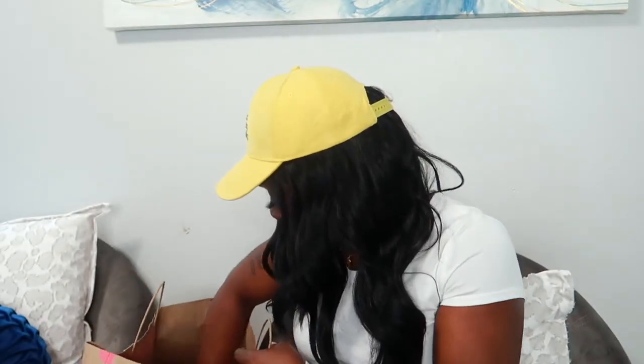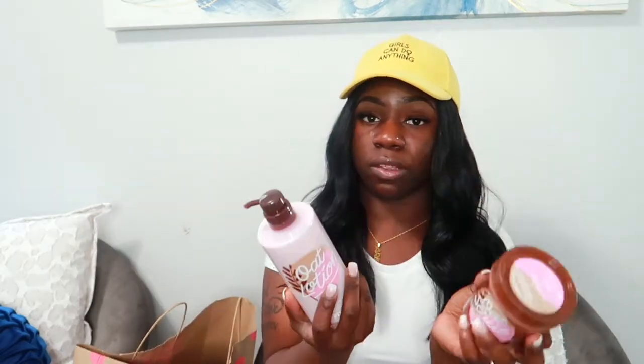I got the oat scrub — I've heard the scrubs are really good and I've never tried them, so I picked up three scrubs total. I also got the oat lotion. I really love the smell of oatmeal, anything with oatmeal and shea butter — I just love warm, creamy scents. This one has oatmeal and coconut oil, and the back says it's a hydrating and comforting cream that wraps skin in a smooth, calming feel. I love the sound of that.